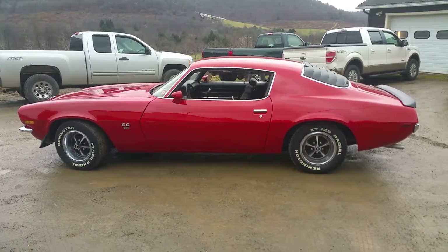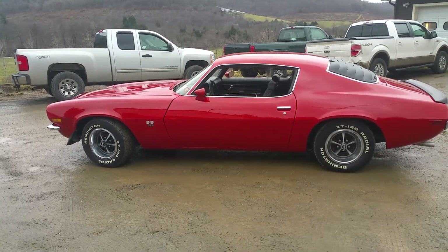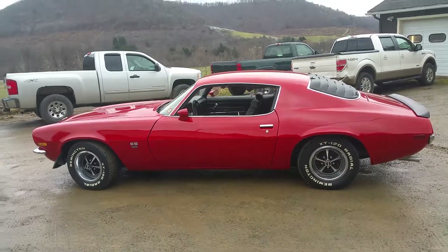Hey guys, today is December 3rd, 2018. This is going to be our final update on this 1970 Camaro we got here — this L78 car, RSSS 396 4-speed.